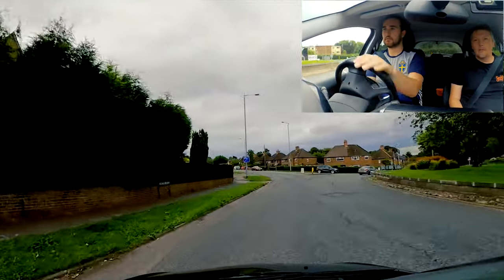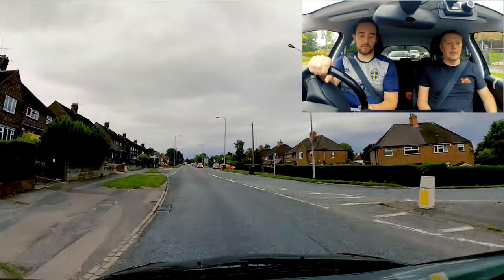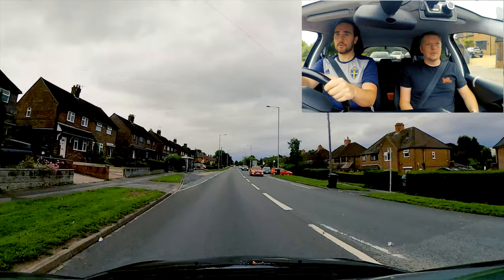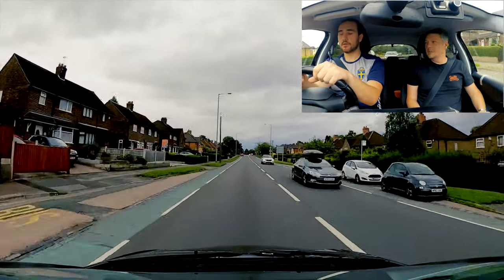When you're on the roundabout, it's always going to be your right of way. Central and left mirror. I don't think that was too bad - it wasn't bad at all. I would take that - it was your first time you've really properly done straight on.